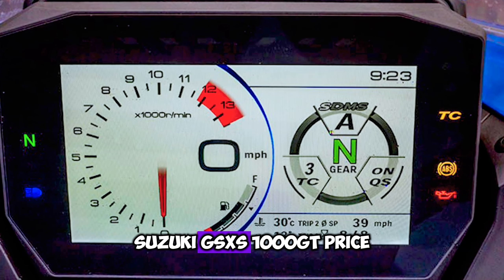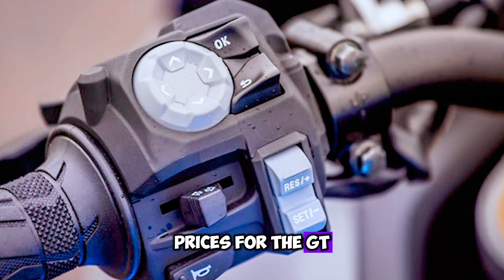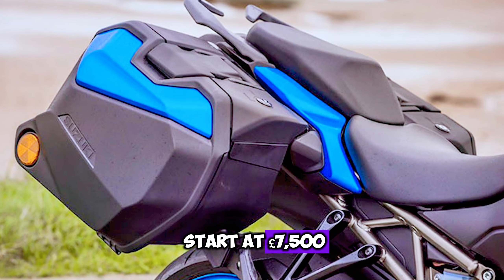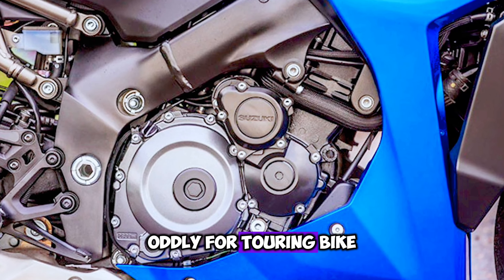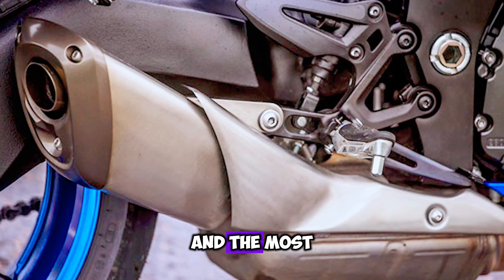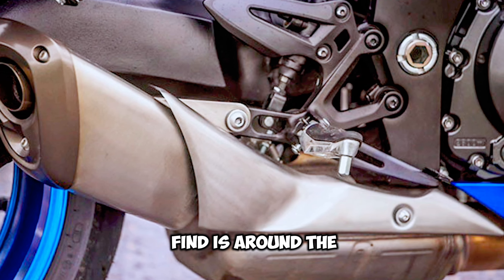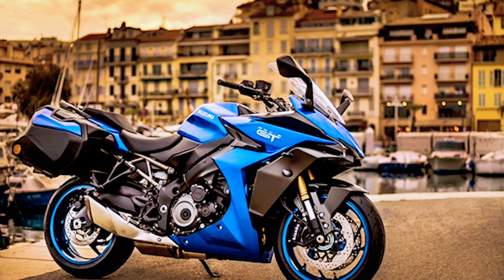Suzuki GSX-S1000GT price. Prices for the GT start at £7,500, which is higher than you might expect. Oddly for a touring bike, there are very few GTs with big miles on their clocks, and the most you are likely to find is around the 18,000 mile mark.